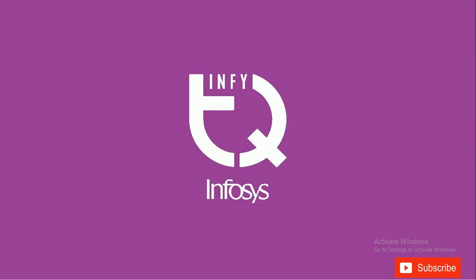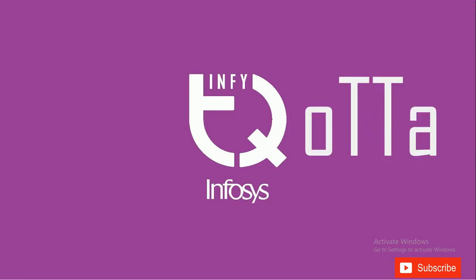Hello guys, welcome to our first video from our channel Kota. In this video we will be concentrating on the Infosys recruitment pattern from this year. Usually companies like Infosys come to campus placements and recruit students from all over the country.